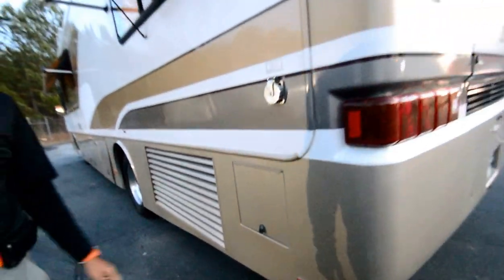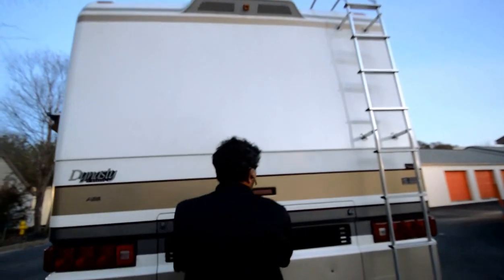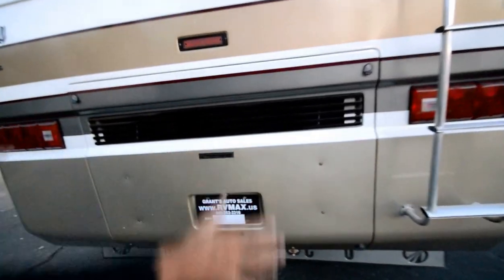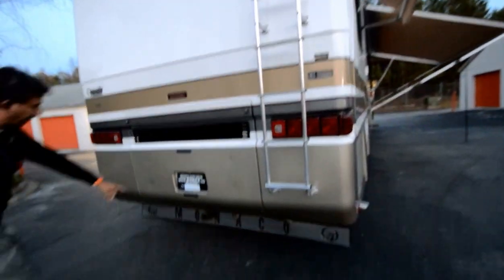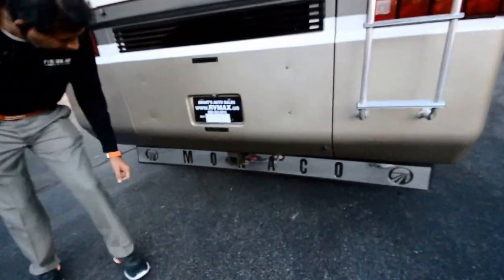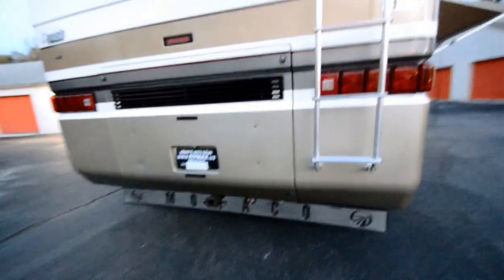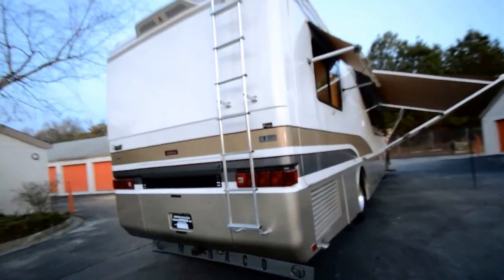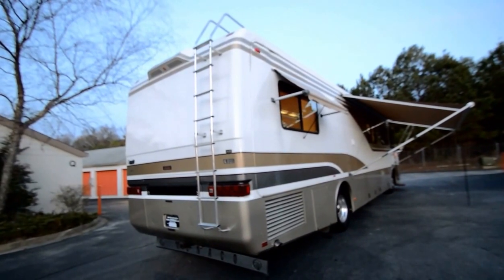It's got a side mount radiator, so that means you have rear access to the engine. When you open it up you can see the engine and do any maintenance you want. It's got a solid fiberglass roof and 10,000-pound towing capacity with a type 3 hitch. Please look at all my information — I will probably put a manufacturer's window sticker, or what they call a spec sheet, on the internet for you to check out.